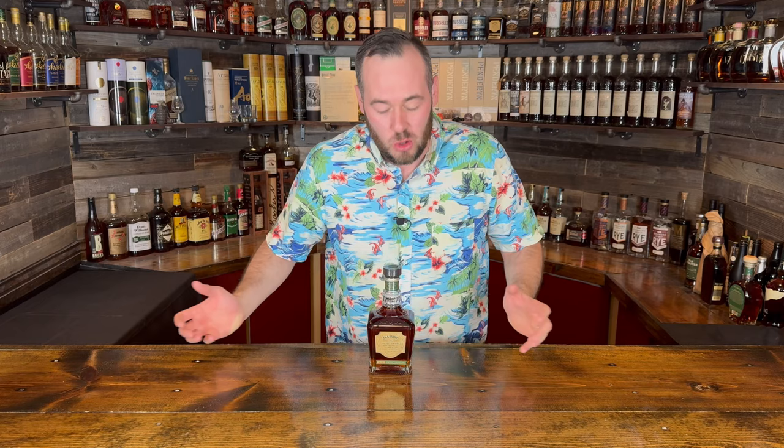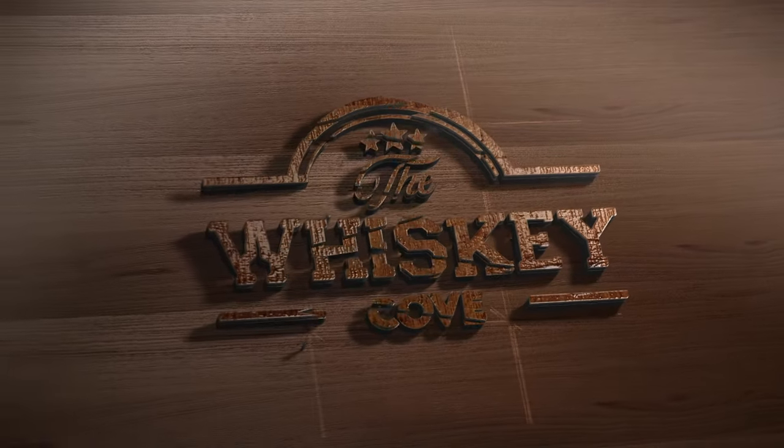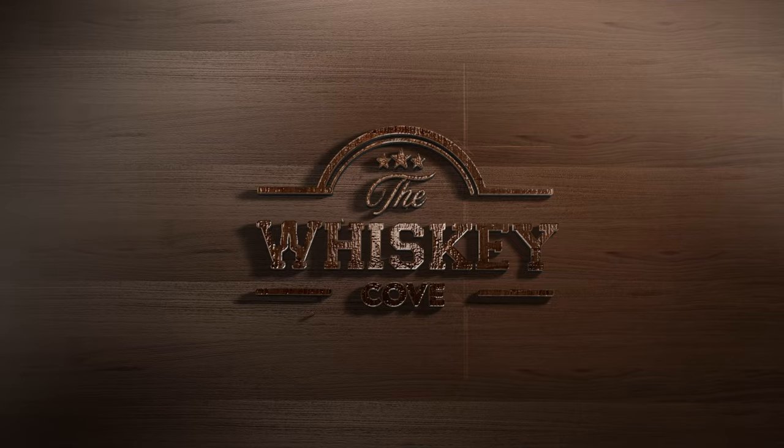Hey, what's going on everybody and welcome back to the Whiskey Cove. On today's episode we review Jack Daniel's newest release: Jack Daniel's Barrel Proof Single Barrel Rye. We finally got it, ladies and gentlemen — run that video!